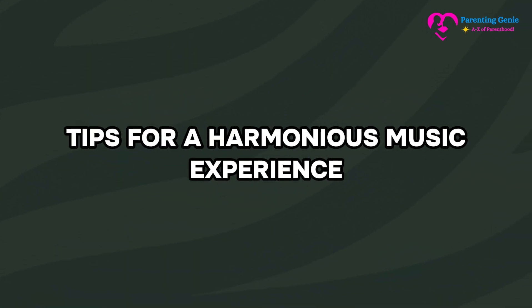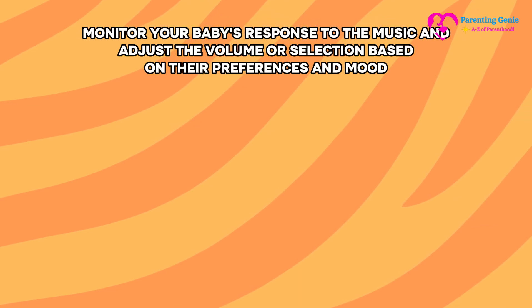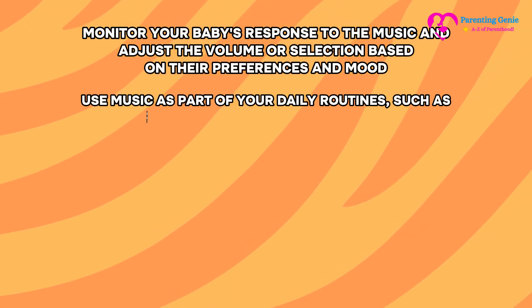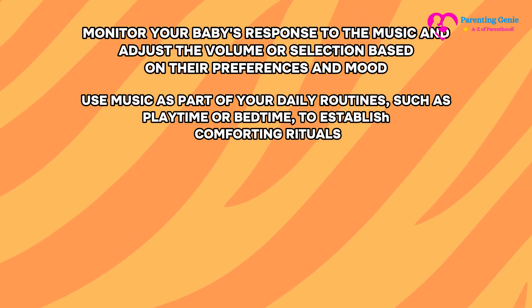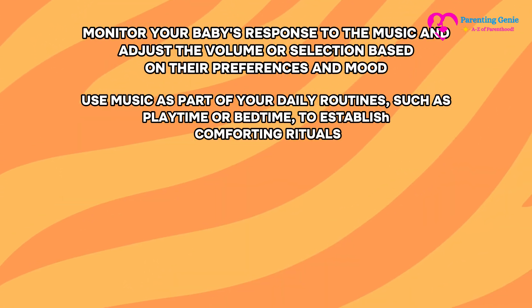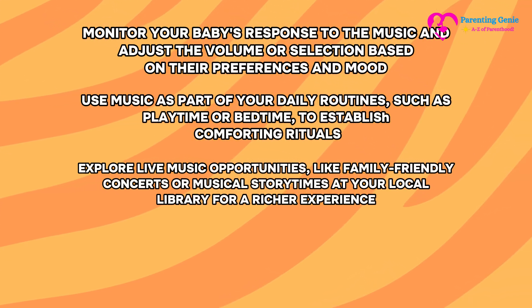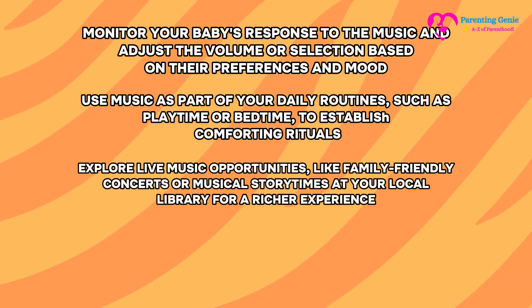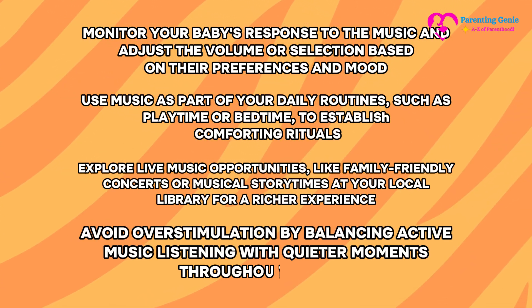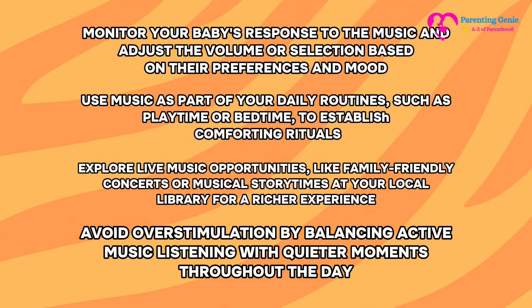Tips for a harmonious music experience: Monitor your baby's response and adjust the volume or selection based on their preferences and mood. Use music as part of daily routines such as playtime or bedtime to establish comforting rituals. Explore live music opportunities like family-friendly concerts or musical story times at your local library. Avoid overstimulation by balancing active music listening with quieter moments throughout the day.